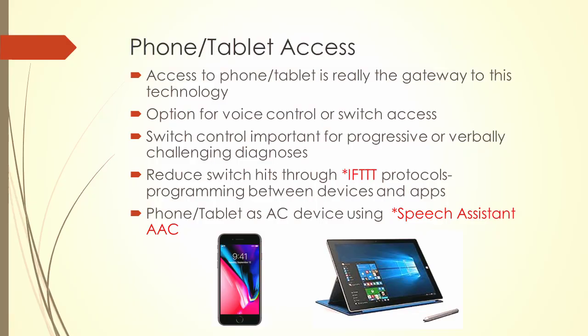Phone and tablet access can really open up everything to you — there's practically an app for everything. If you can get a way to control your phone, it can open practically anything: communication, entertainment, whatever it may be. Options include voice control, switch access, and eye gaze. Those aren't necessarily expensive — often they're on your phone. There's an app called Hawkeye Access for iOS, Talk to Speak on Android, and a Tobii eye gaze bar that you can mount on your computer.